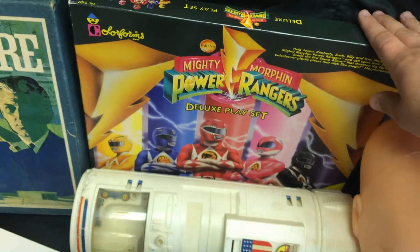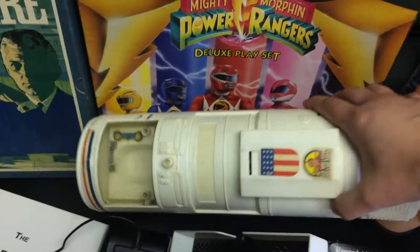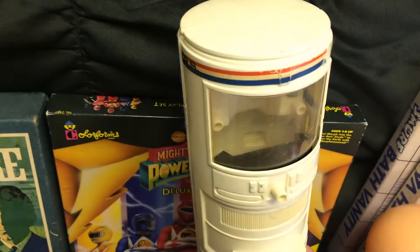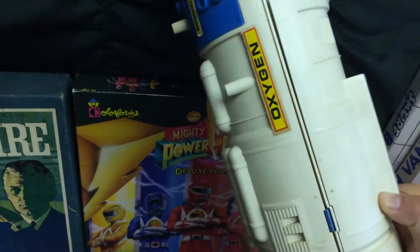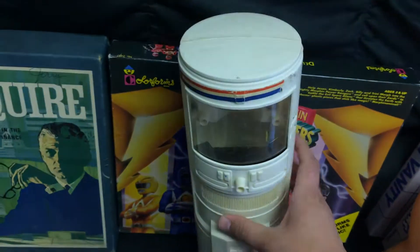Got this Colorforms Power Rangers set — missing a couple stickers, maybe 20 bucks. Also got a Six Million Dollar Man item; I forget exactly what it's called but it's like a recharger station or something. I'm going to try it at around 40.